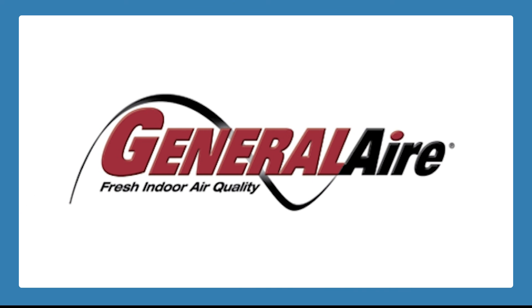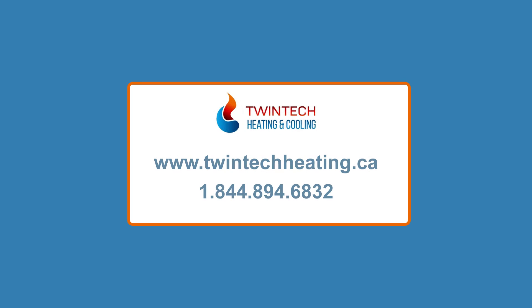Twintech Heating prefers to use General Air Products for our home humidifier needs. We find them to be very high-quality pieces of equipment, and we have been using them for years.